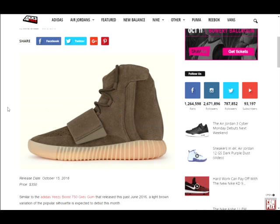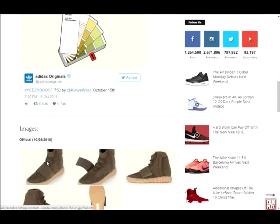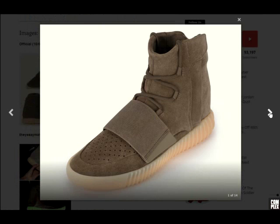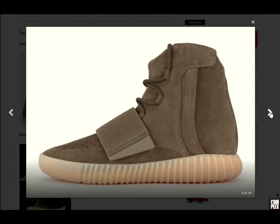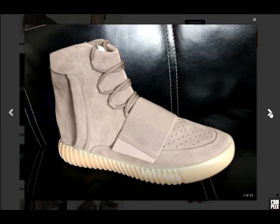Personally, I don't really like the 750s because they look like boots to me, but I know a lot of you guys like the Yeezy line. These are half the price of the 350s. I'm gonna show you guys some pictures of them. I really don't like the look of these — I like the 350s but I'm not too keen on the 750s because they look weird to me.